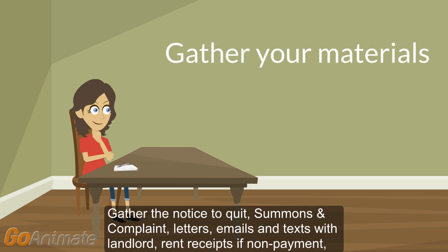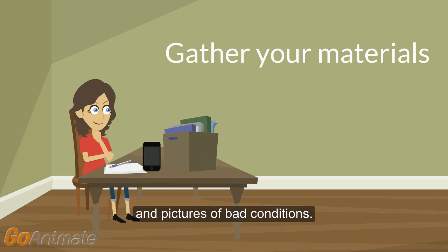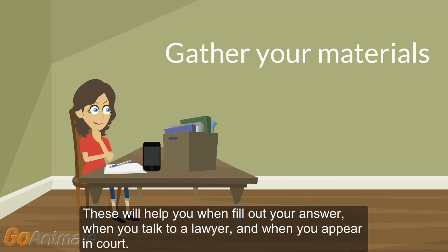Gather the notice to quit, summons and complaint, letters, emails and texts with your landlord, rent receipts if non-payment, and pictures of bad conditions. These will help you when you fill out your answer, when you talk to a lawyer, and when you appear in court.